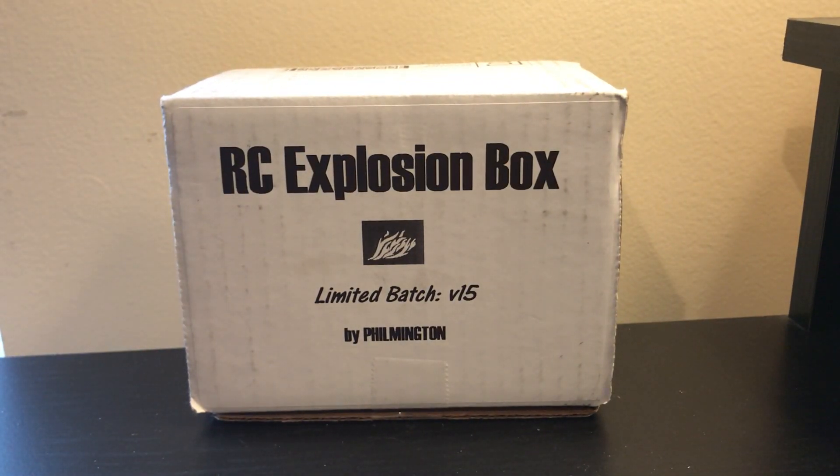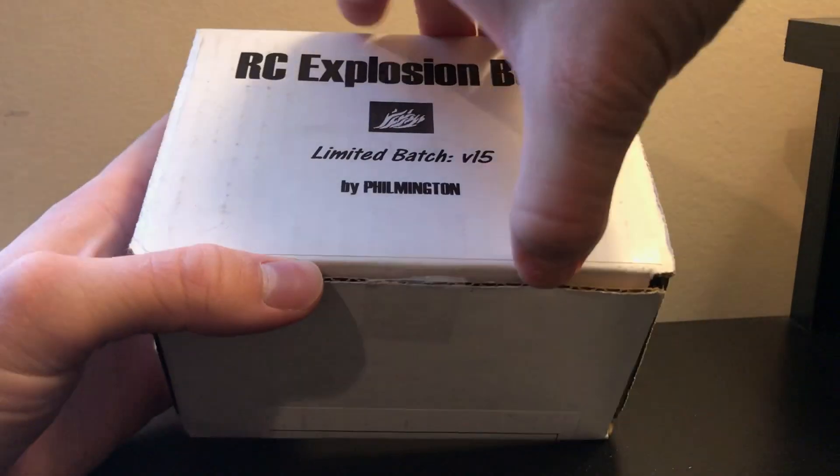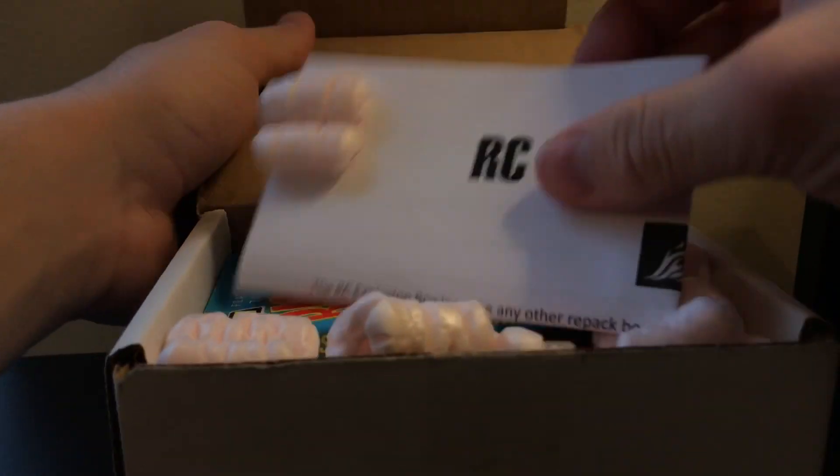Okay guys, today I'm gonna be opening up an RC Explosion Box — this is Volume 15. It's an awesome subscription box that comes with a bunch of packs chasing rookies.